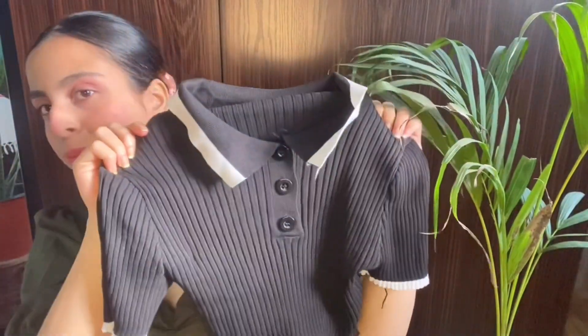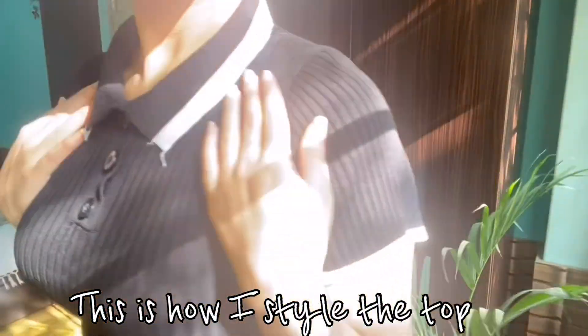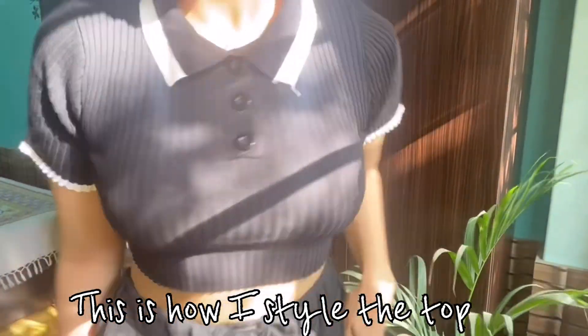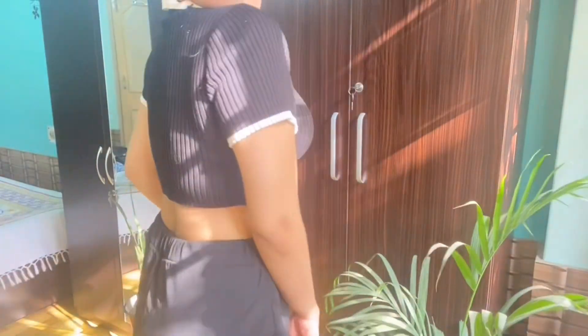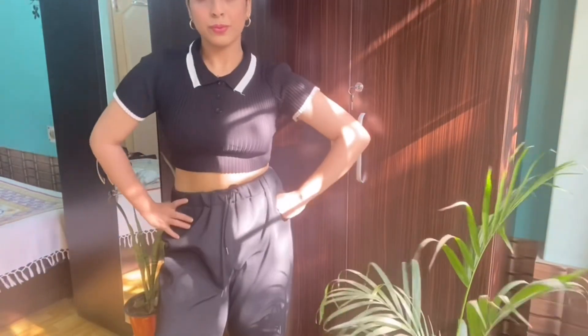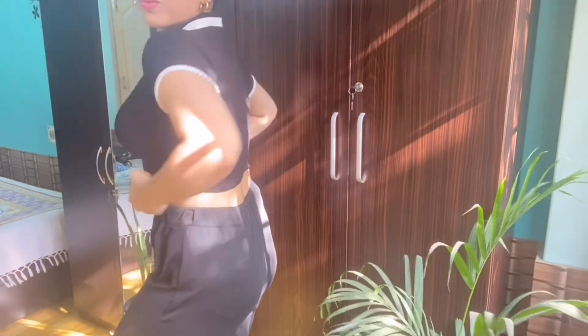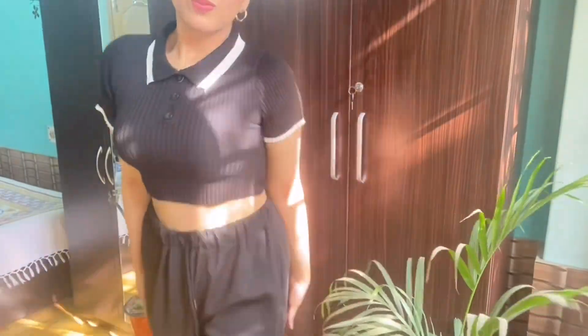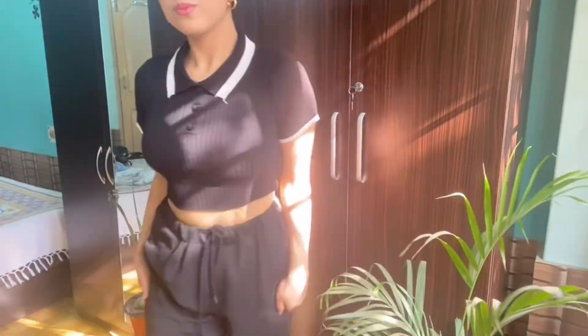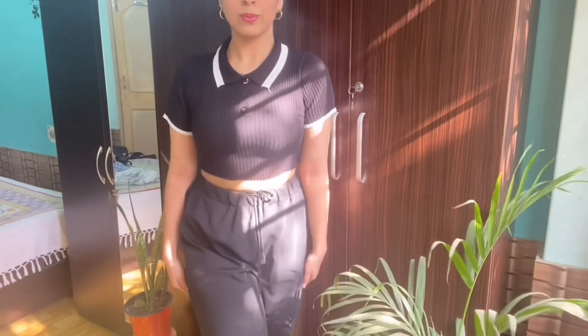I have styled this outfit with the black cotton trouser that I also got from Urbanic. This top fits me so well around my waist. The material is 100% cotton, so it's very comfy. If you are looking for a summer top which is cheap and comfortable, this is the one for you.